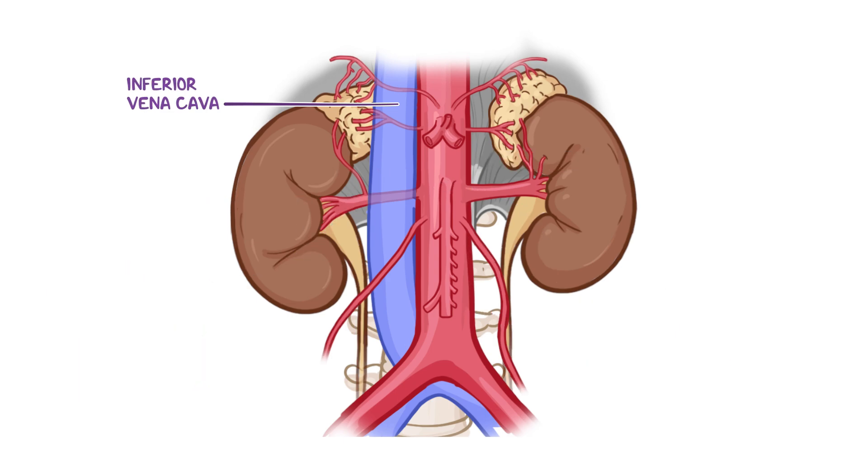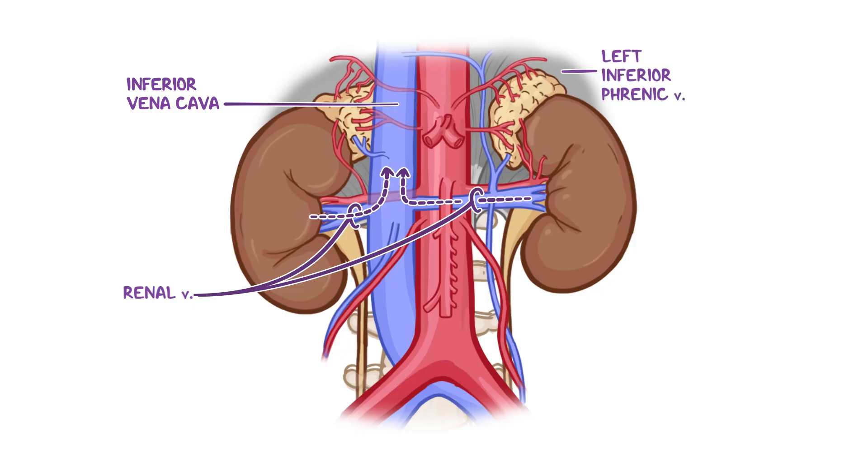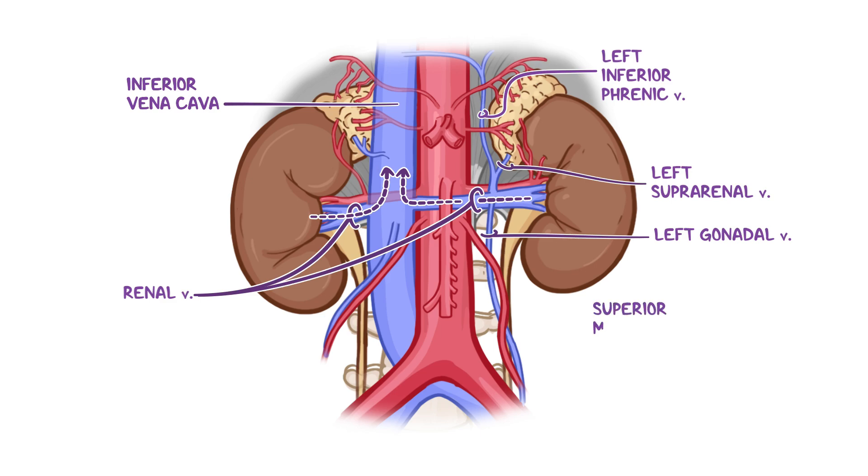Venous blood leaves the kidneys via the renal veins, which drain straight into the inferior vena cava. The right renal vein exclusively drains the right kidney, while the left renal vein receives additional tributaries, such as the left inferior phrenic vein, left suprarenal vein, and the left gonadal vein. As the left renal vein courses towards the inferior vena cava, it passes anterior to the abdominal aorta and posterior to the superior mesenteric artery.